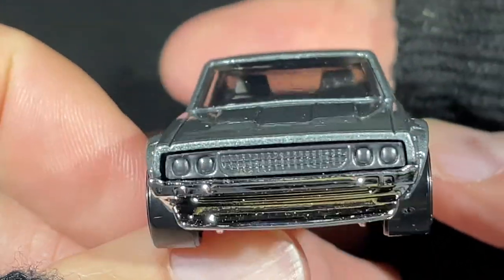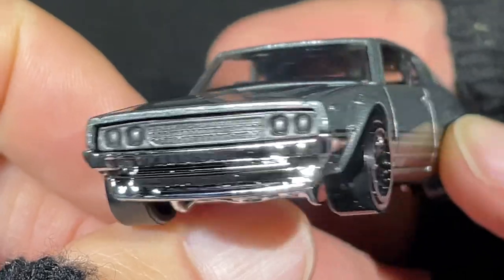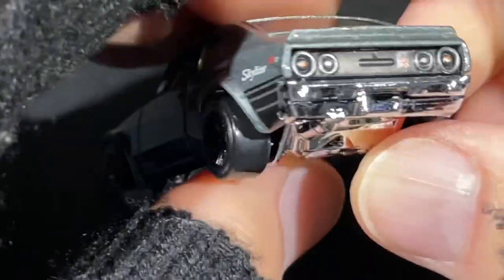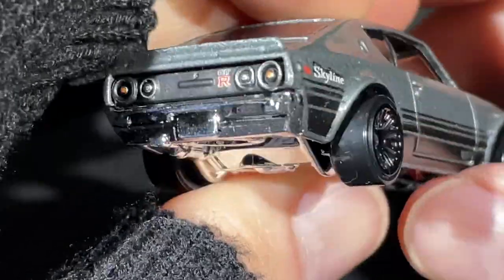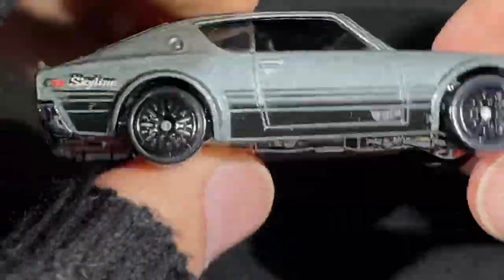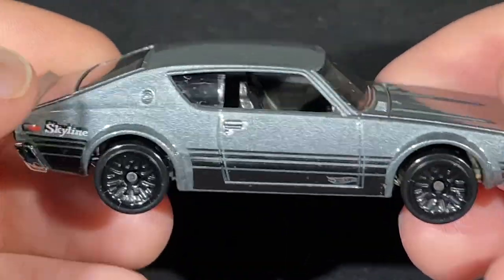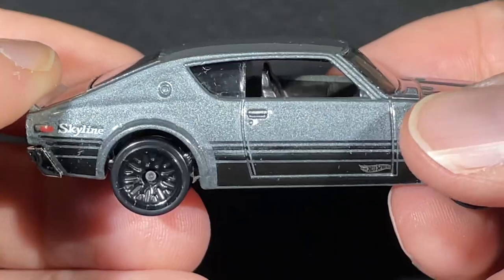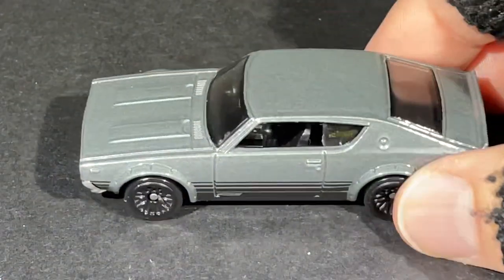A really cool color, nice grill on the front. I love the spoiler, the chrome on the bumper, and the chrome on the bottom in the back. Plastic chrome base, black stripes on the bottom, Skyline name and Hot Wheels logo on the door. Very cool — a beautiful Nissan right there.